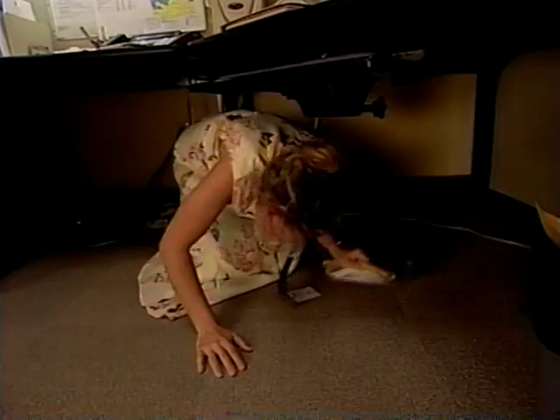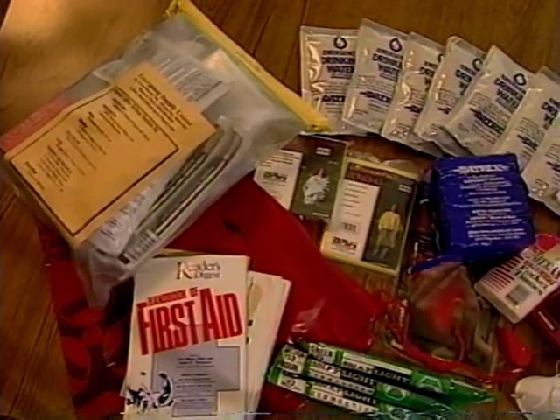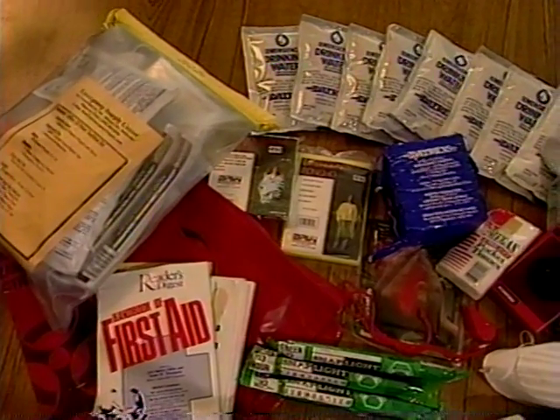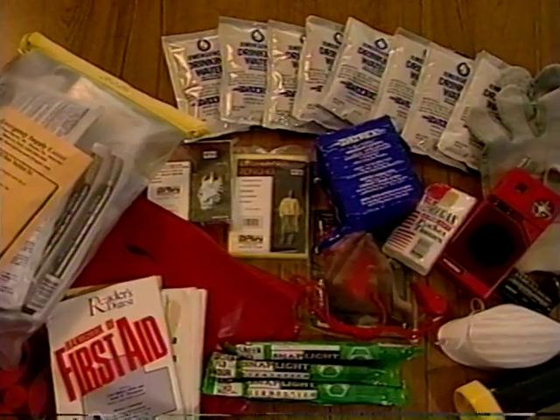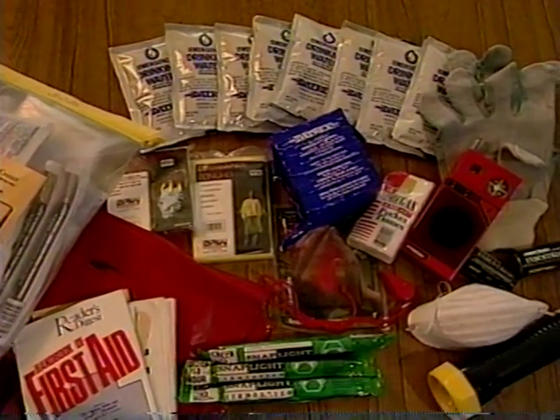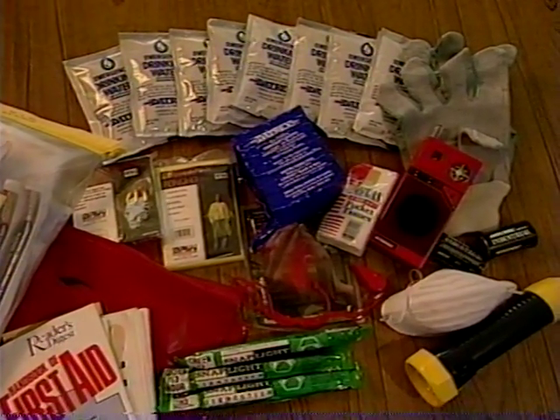Every person should have a supply kit containing water, non-perishable food, first aid supplies, heavy-duty trash bags, a whistle, a flashlight or light sticks, heavy gloves, a battery-operated radio, and extra batteries. Prepare because you care. For more information, call your local emergency management office or Washington State Emergency Management at 1-800-562-6108.